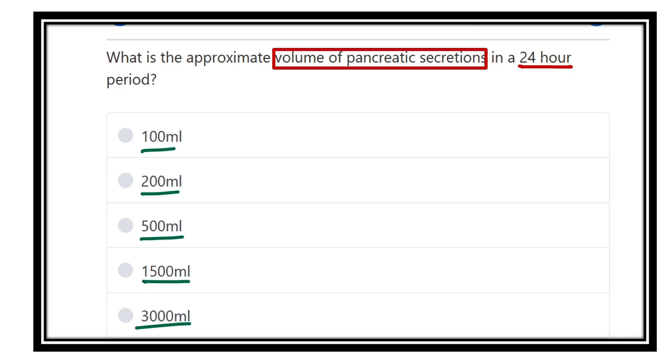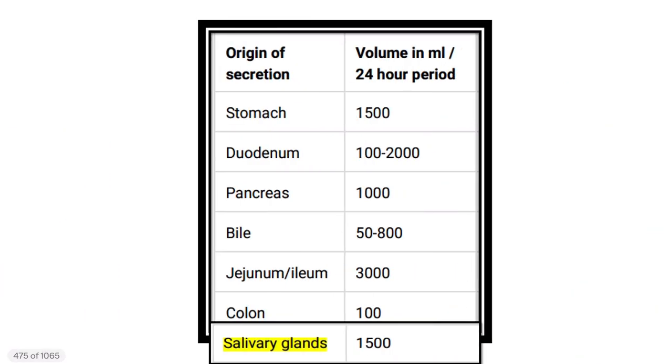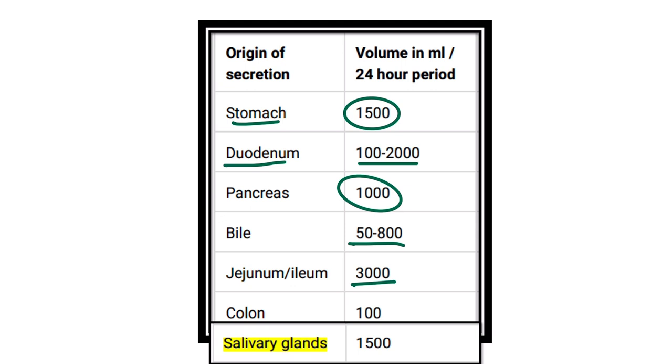Let's look at the secretion volumes of different organs. The stomach typically produces 1500 ml per day. The duodenum varies from 100 to 2000 ml. The pancreas produces about 1000 ml or one liter. Bile is 50 to 800 ml per day. The jejunum produces 3 liters, which is the most. The colon secretes about 100 ml per 24 hours, and the salivary gland about 1500 ml.